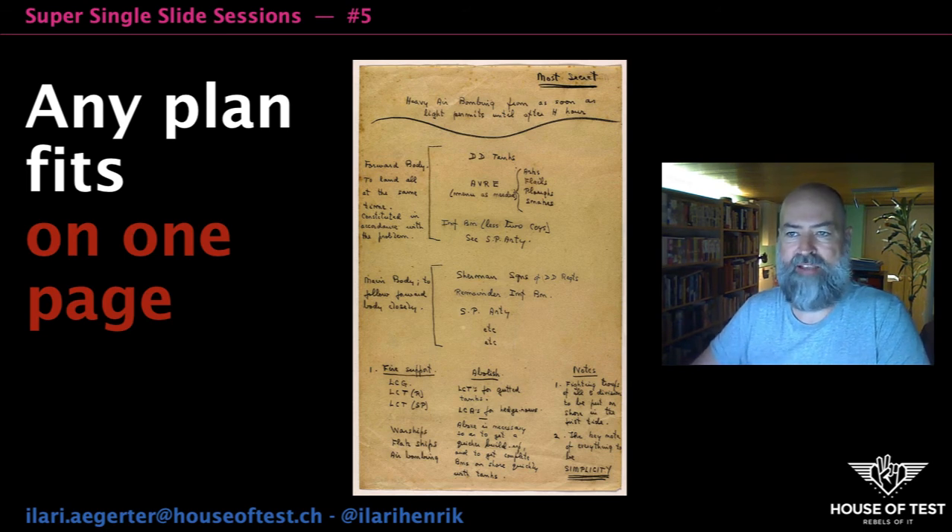We simply don't understand the massive test plan document. This is a problem. Montgomery's plan finishes with the keynote of everything to be simplicity. I believe this is good general advice when writing test plans. Thank you for your attention, stay healthy and have a successful day!